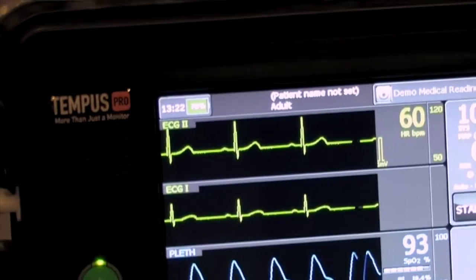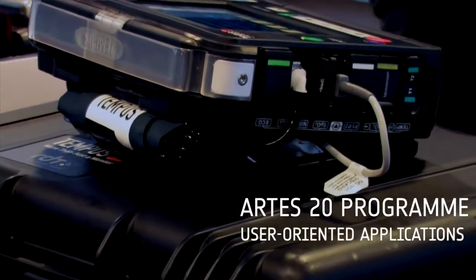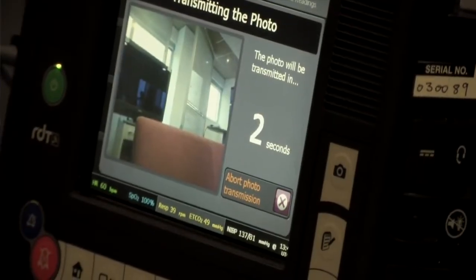The concept was to produce a system for dual-use capability. It was used for a fully featured vital signs monitor — everything you would get on a hospital-grade vital signs monitor. When they need support, when they need help, there is the ability to have the built-in telemedicine capability.